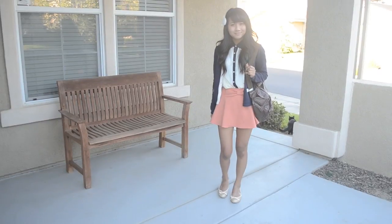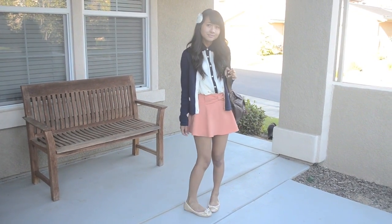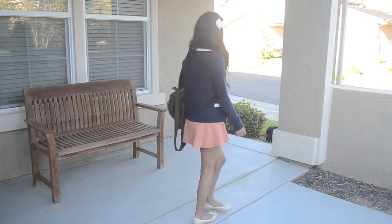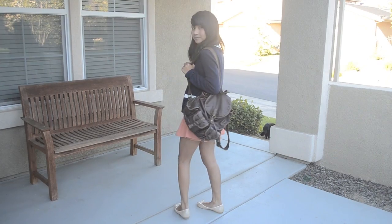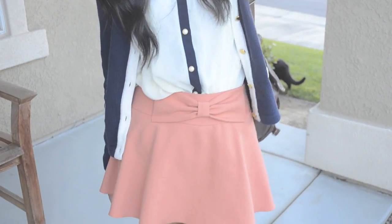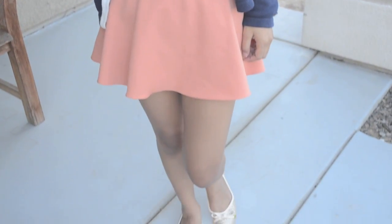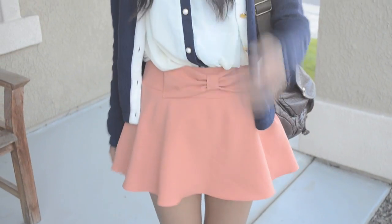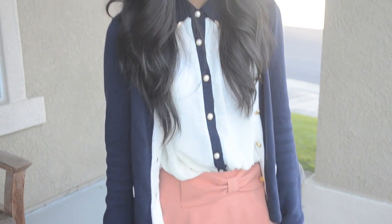Hello everyone! So today is another outfit of the day for the back to school season. I believe that dressing up for school helps to give you something to do as well as give you a little bit more excitement throughout your day. Because school can be a little bit boring and if you feel good about the way you dress, you're going to feel good when you're at school.